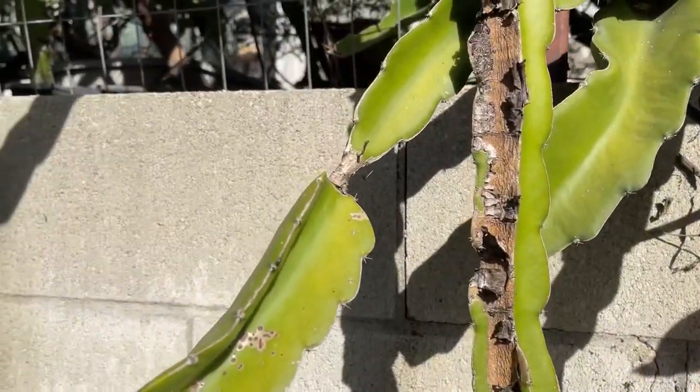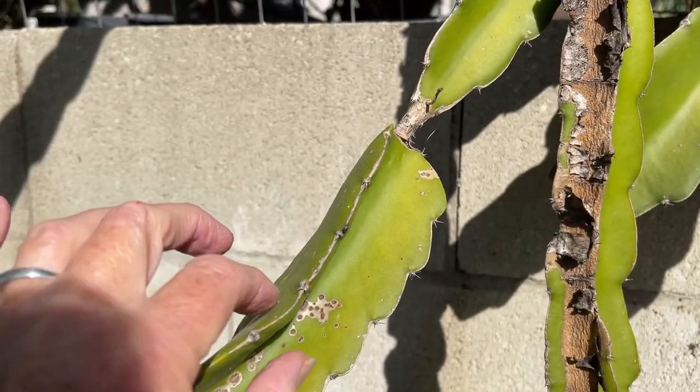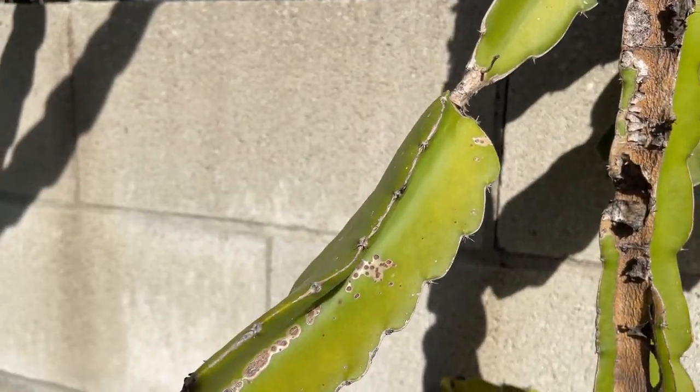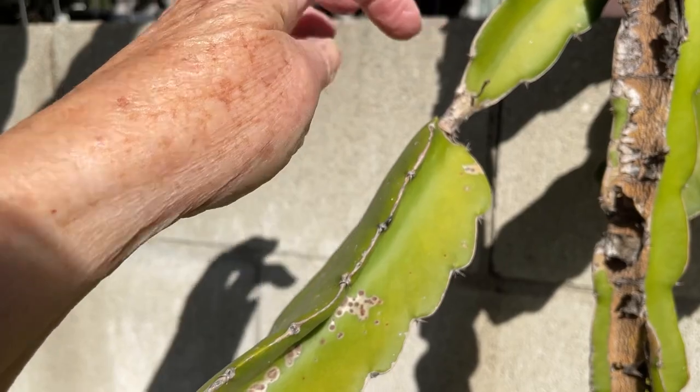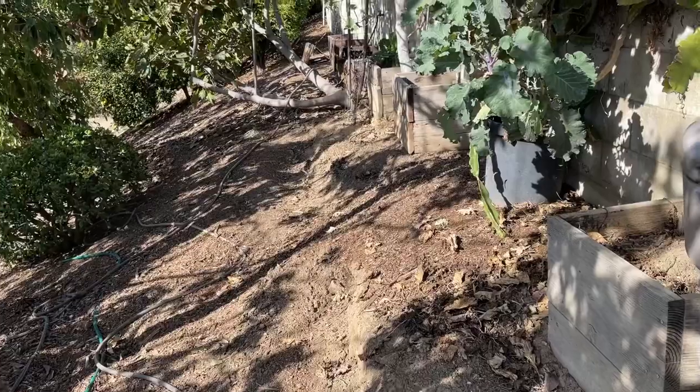Let me show you this. I've got to be careful, it's spiking. See this? You would cut it right there and then just stick this up and it would root from there. You don't have to even dry it out or do anything special. Let's try to do this without falling down the hill.